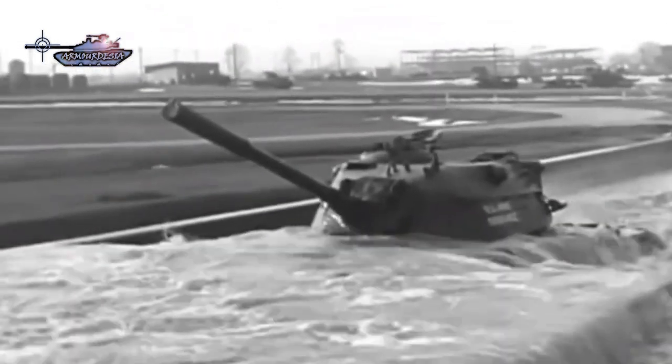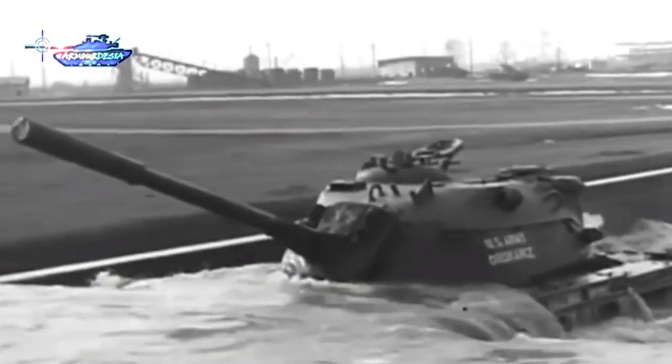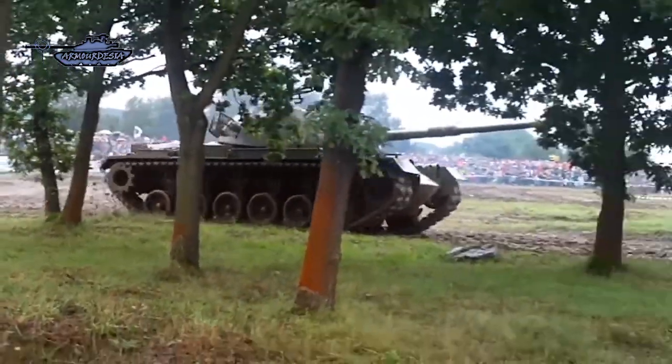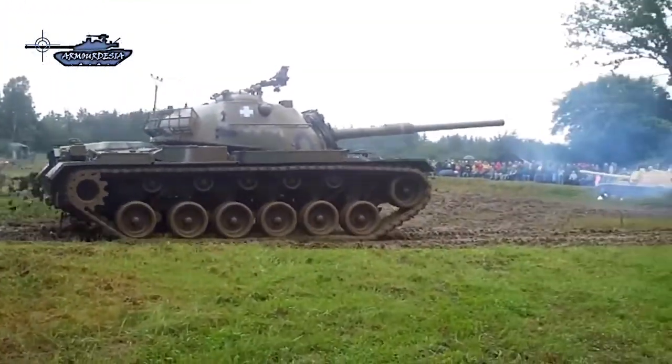Further development of the M-47 was the M-48 Patton, initially having a 90mm gun. It saw extensive action with the US military during the Vietnam War and was upgraded to M-48A5 Patton. Besides that, Type 61 was the Japanese first MBT based on the M-47 Patton design and remained in service for a long time till 2000.